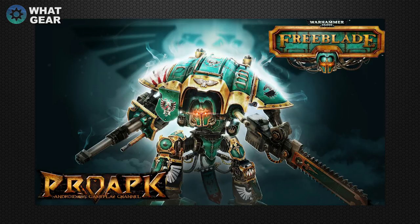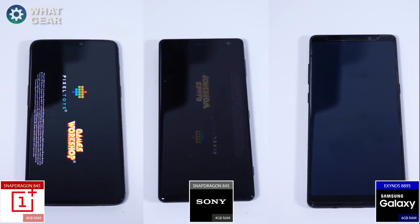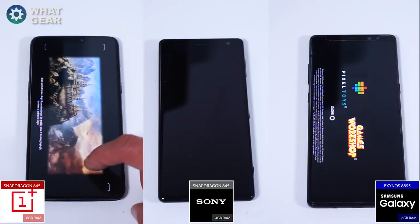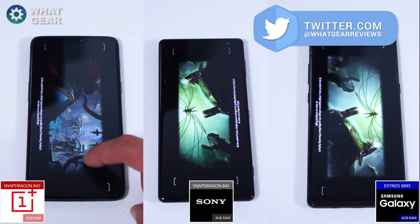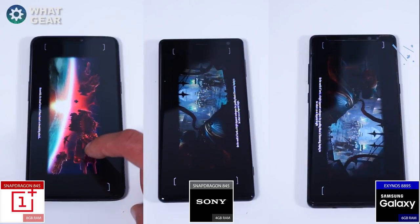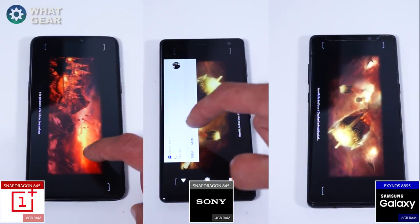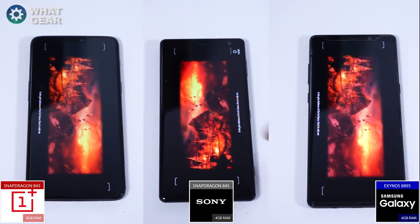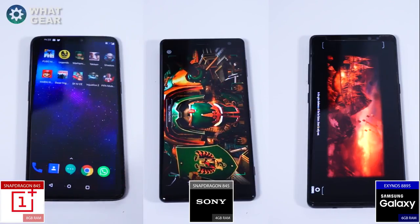The next game tested was Warhammer 40K Free Blade. The screen response on the OnePlus 6 definitely gives it a bit of a head start — from the moment I touched the screen it just opens up so quickly. I kept tapping the screen on the OnePlus because I wasn't sure if you could skip the loading screen, but unfortunately you couldn't. The OnePlus 6 wins this one, followed by the Xperia XZ2 and then the Galaxy Note 8.